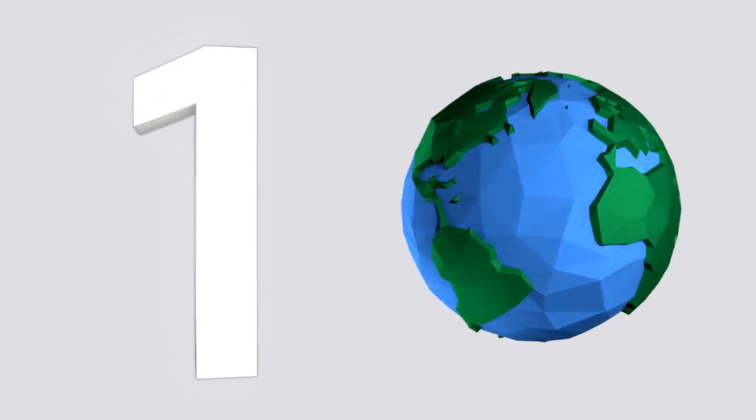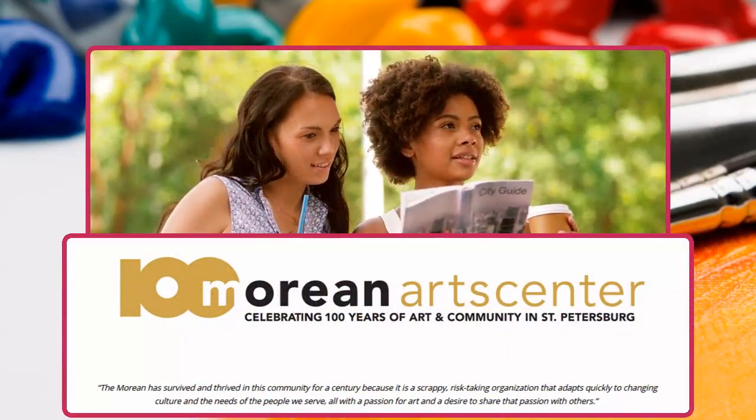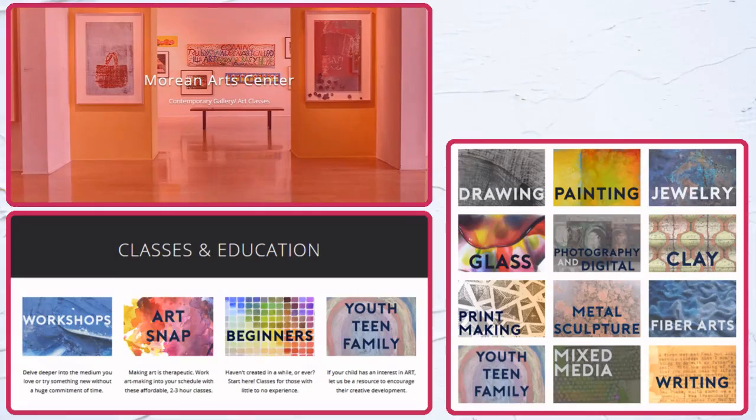First up at number one, we have Morian Arts Center, which has been a resource and destination for artists and art lovers alike for over 100 years. Visitors can explore four different locations, each of which has a different focus. The main center is free and open to the public, and it houses a contemporary gallery and hosts a number of classes.